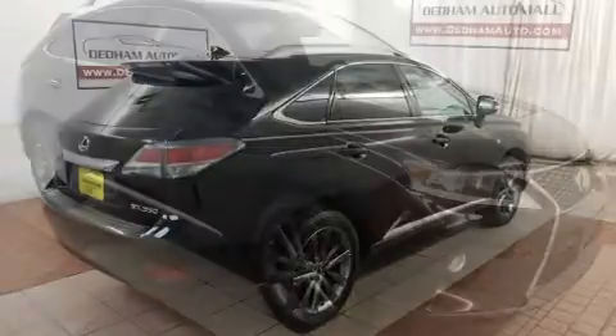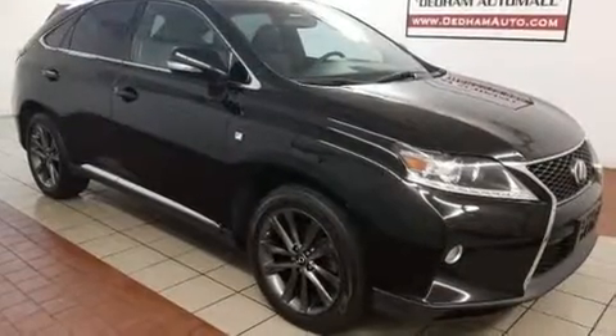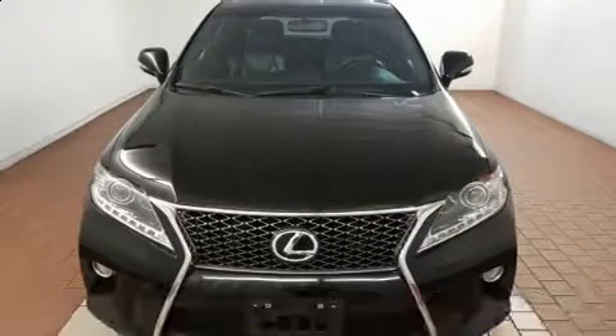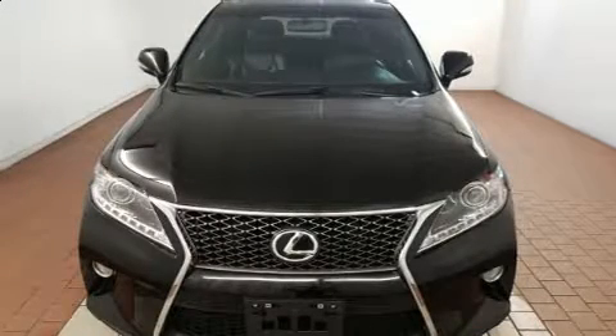Top features include front bucket seats, leather upholstery, a built-in garage door transmitter, an outside temperature display, automatic dimming door mirrors, heated and ventilated seats, and power front seats.